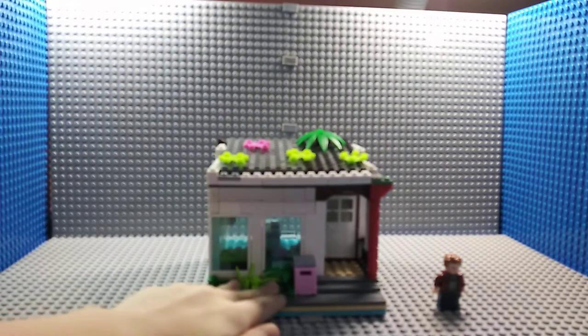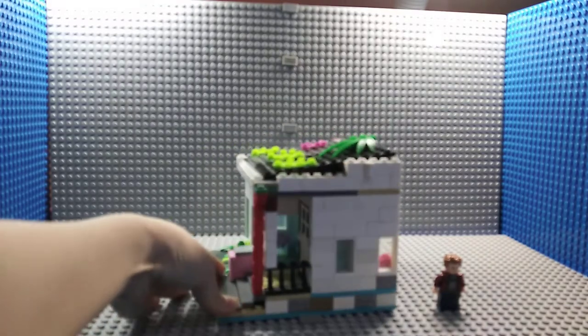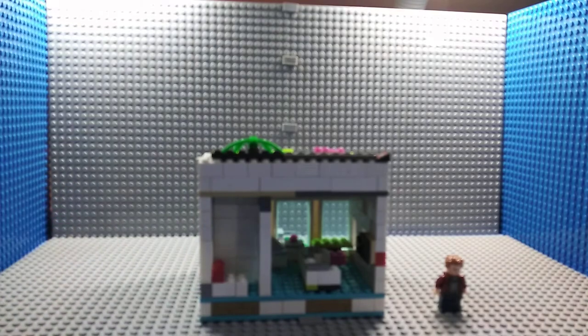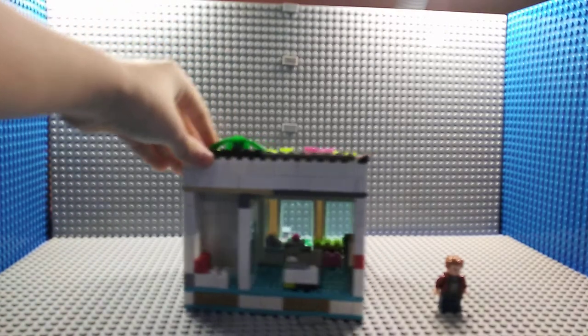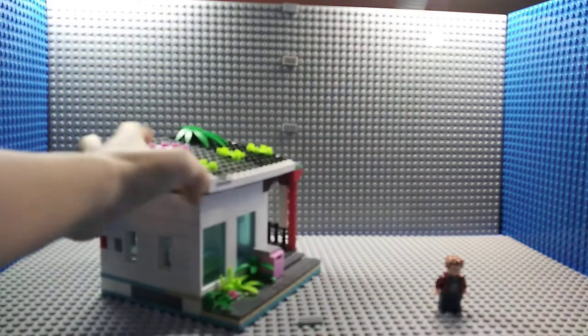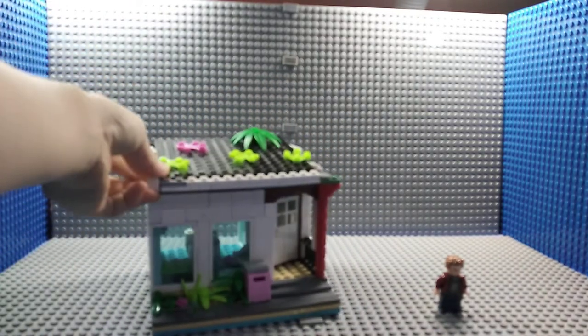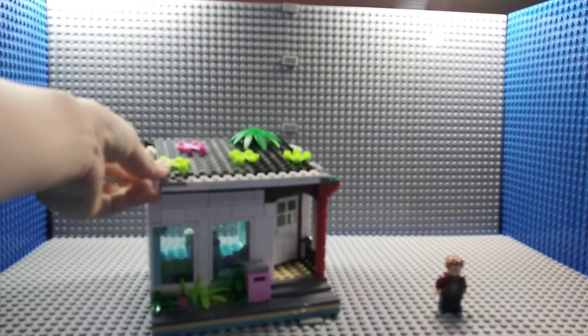This house is found in Switzerland at a hotel. When I was in Switzerland, I found this house at my hotel and I started to build it when I was going on another trip.